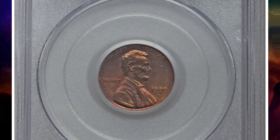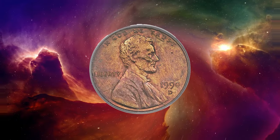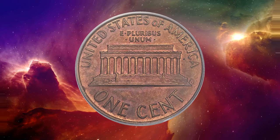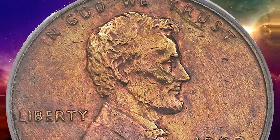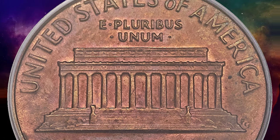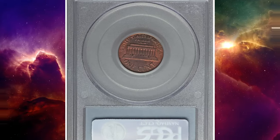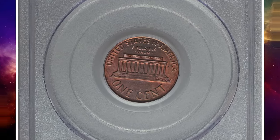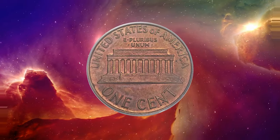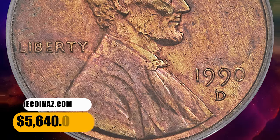Here is a 1990 D Lincoln cent in MS64 brown condition — an error coin struck on a pre-1983 copper planchet. In 1990, the mint was eight years into using copper-plated zinc planchetss that weighed only 2.5 grams. This piece likely owes its creation to the same unknown circumstances that produced the 1989 D copper cent. Planchetss were handled in bulk during the manufacturing process, and most wrong-planchet errors are attributed to planchetss of one denomination becoming lodged in hoppers or other machinery, only to spring loose into a stock of another year or denomination — the same fashion in which the 1943 copper cents were created. This rare error penny was sold for $5,640.